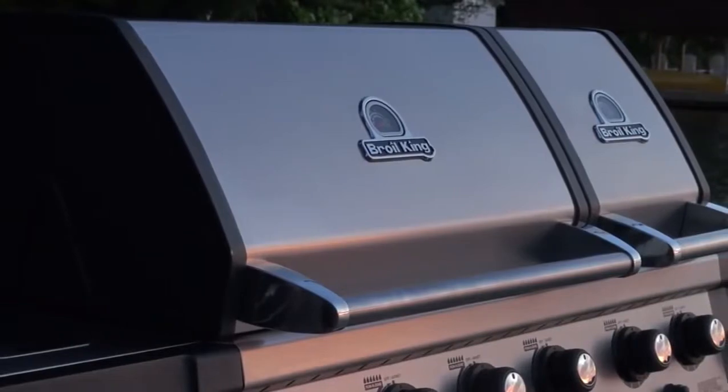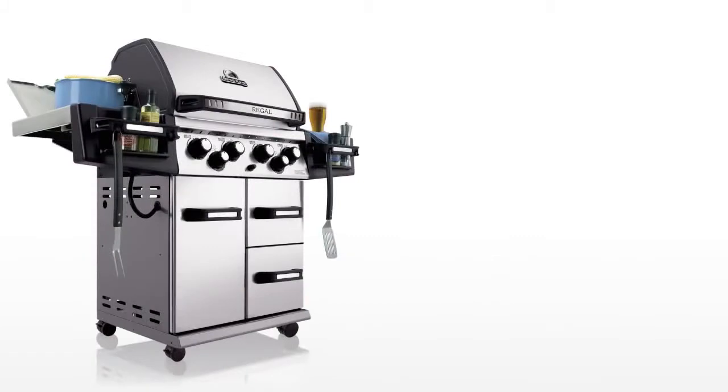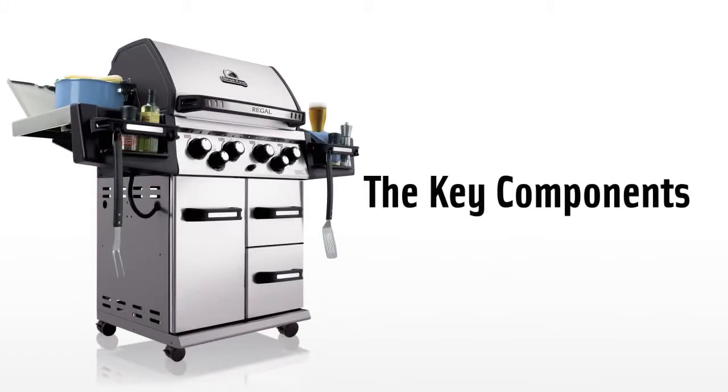A barbecue dedicated to giving you the exceptional results you demand every time. But what sets Broil King apart from all other barbecues? Here are some of the key components amongst many features you will notice on every grill we make.